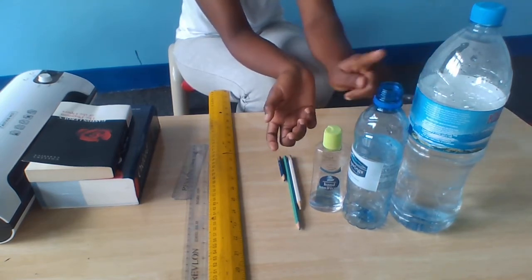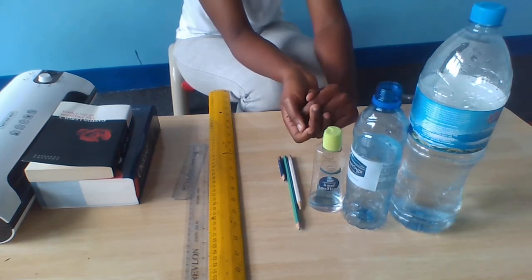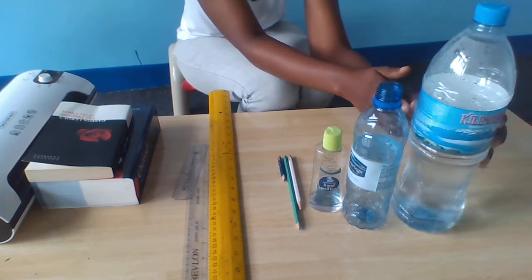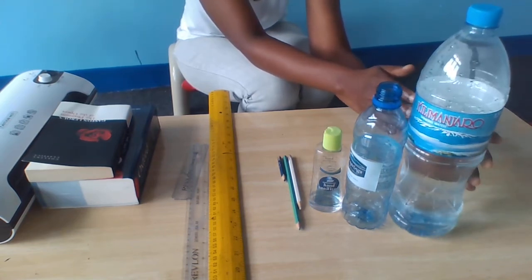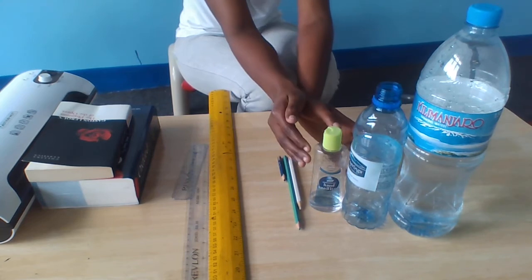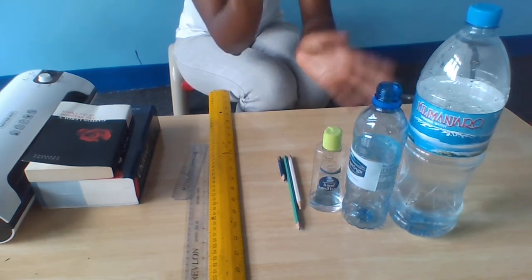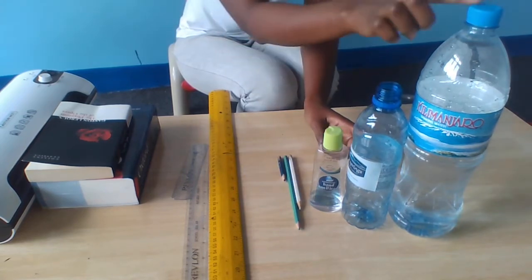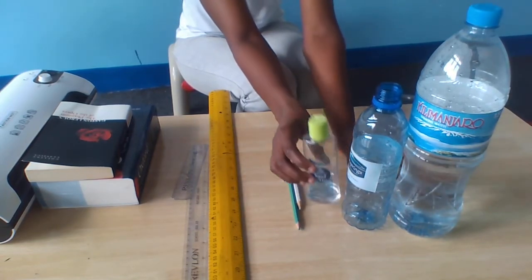Like big, bigger, biggest. But this Kilimanjaro bottle over here, this one is the biggest bottle compared to these two. So if I say big, bigger, biggest — in size.